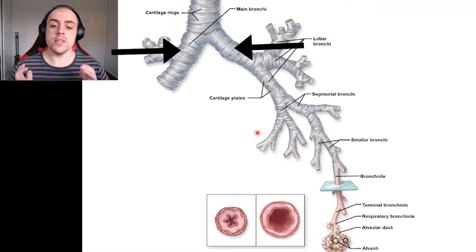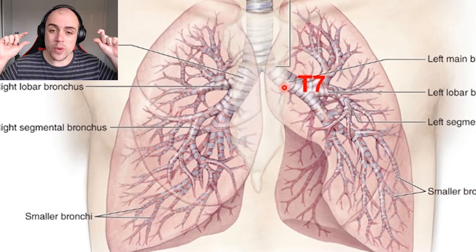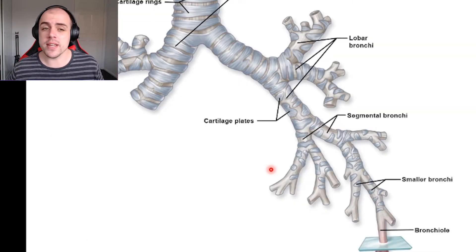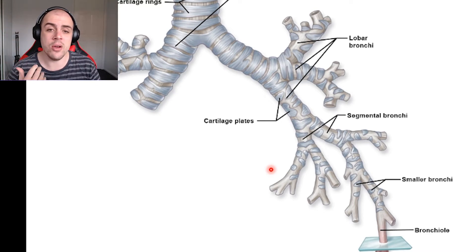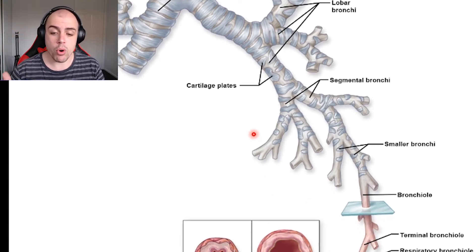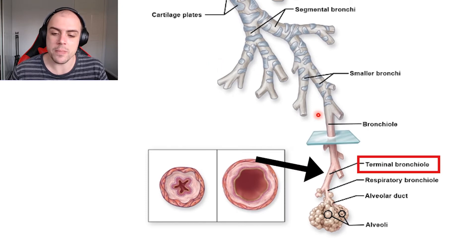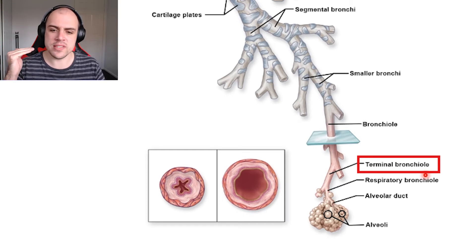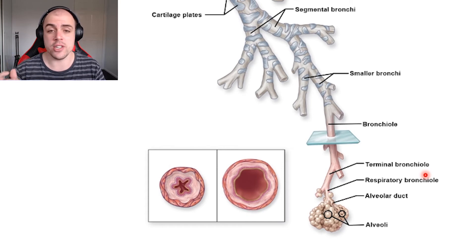Moving further down, we go from primary bronchi into secondary bronchioles, which supply air to each individual lobe of the lungs. Just as blood vessels get progressively smaller, so do our bronchi, continuing down to bronchioles and eventually reaching the terminal bronchiole. The terminal bronchiole marks the end of the conduction zone and the beginning of the respiratory zone.